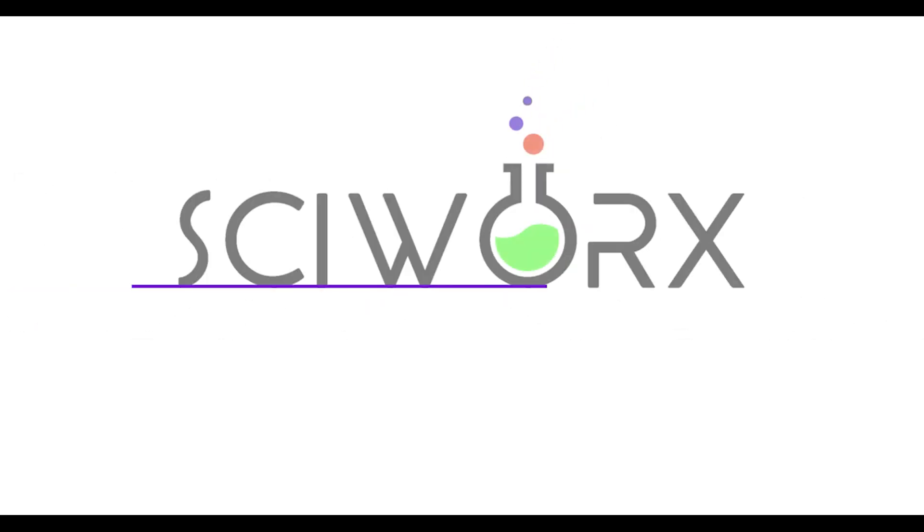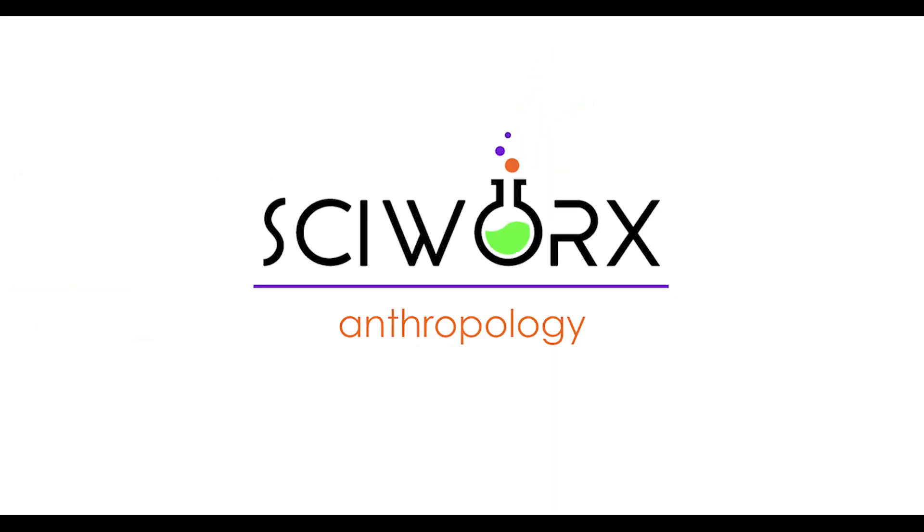Here we are at the Bishop Petroglyphs in the Volcanic Tablelands of Southern California. This site is designated as MNO5 by University of Berkeley's Department of Archaeology back in 1965. This site is very well preserved, and if you've only got time for one site, this is the place to do it.